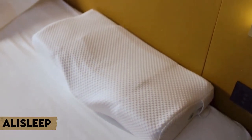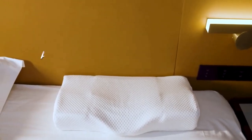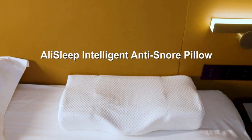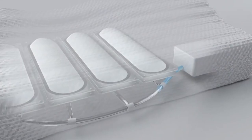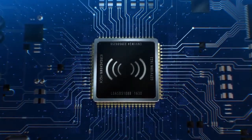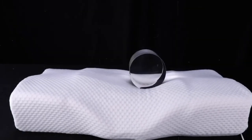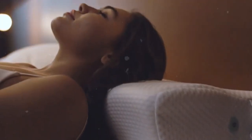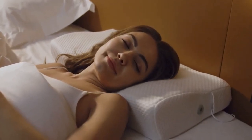Number three: Alisleep — get the quality sleep you deserve. Alisleep is a smart pillow developed to help you stop snoring and obtain the greatest night's sleep possible. Smart sensors detect snoring and softly vibrate to encourage users to modify their sleeping posture, while the built-in massage feature soothes your neck and shoulders. In addition, there is an easy-to-use mobile app that allows you to personalize your settings for a more comfortable night's sleep.